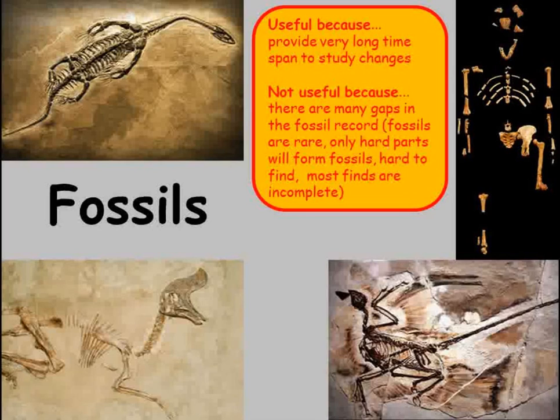Some species that don't have hard parts just won't be found in the fossil record, which makes studying the ancient ancestors of jellyfish or earthworms very difficult.